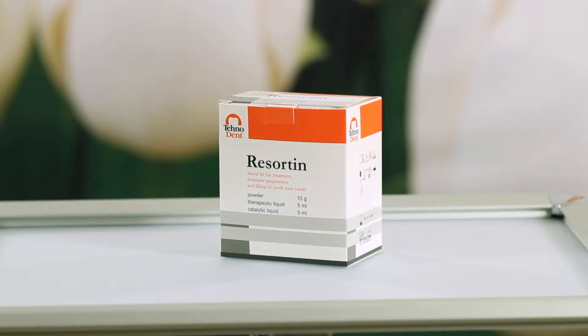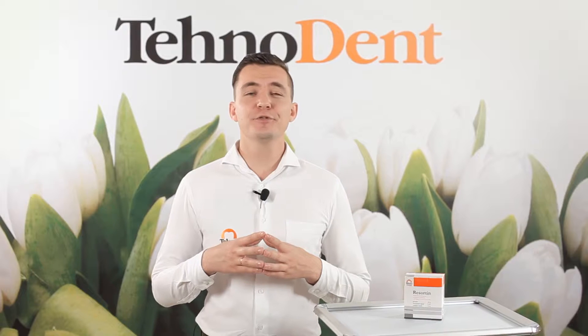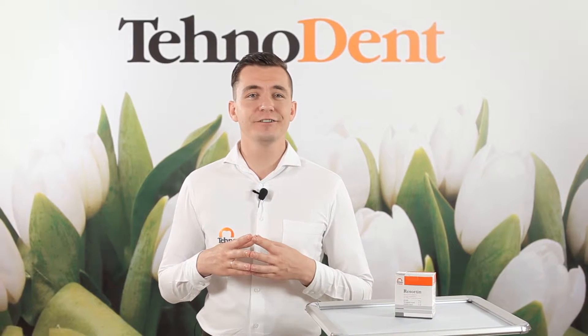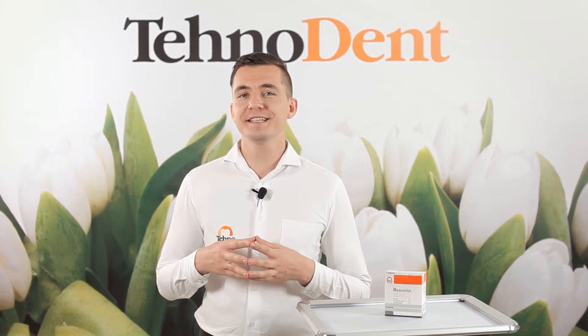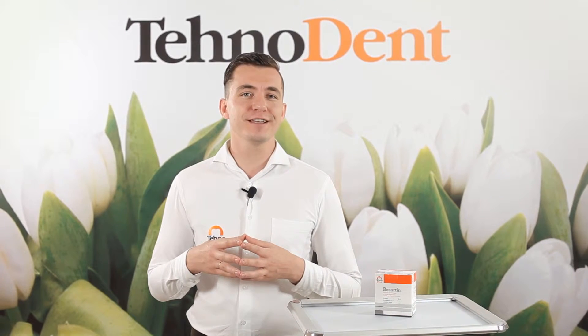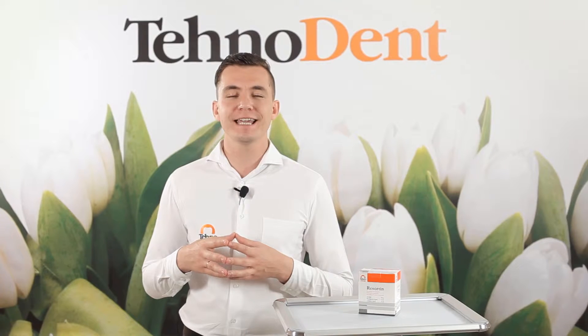In this video, I would like to talk about the formaldehyde paste Rezocene. The top results in using our materials are highly appreciated by dentists not only from Russia, but also from CIS countries, West and East Europe, Middle Eastern countries, Southeast Asia, and Latin America.